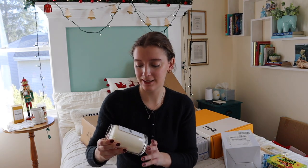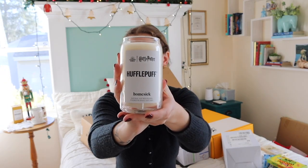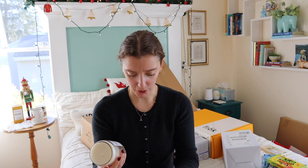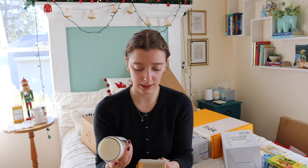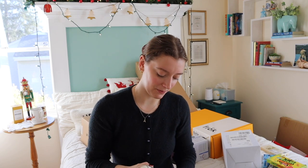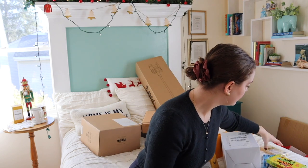I got this Homesick Harry Potter candle. I am a Hufflepuff and this smells phenomenal. The scent notes are green apple, jasmine, chamomile, fern leaves, honey, dandelions, patchouli, burnt sugar, and hazelnut. My sister opened one and I was secretly hoping I got one too because it smelled so good.